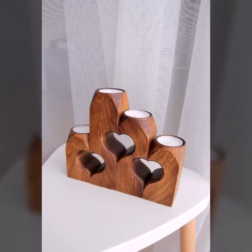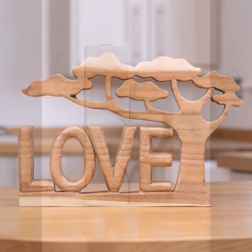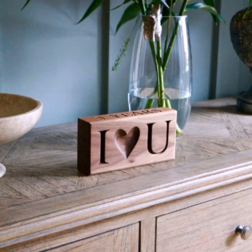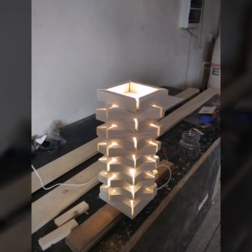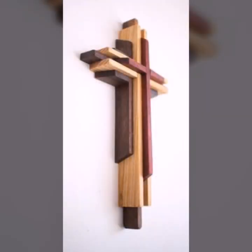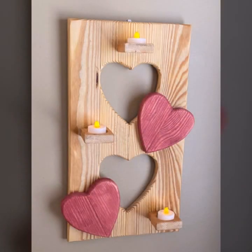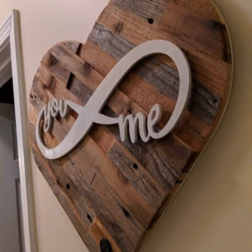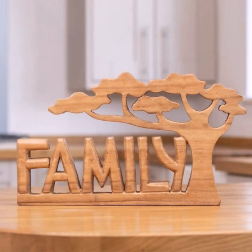Hello friends, welcome back to my YouTube channel. Today I will talk about the most beautiful, most trendy wooden projects — new designs, new ideas, stylish designs and ideas. You can see beautiful projects in this video. Every design is different, beautiful and trendy, and very useful.